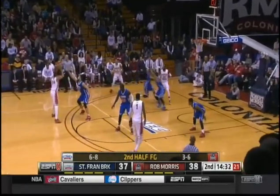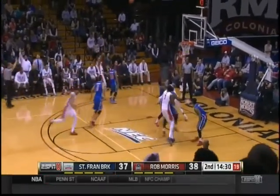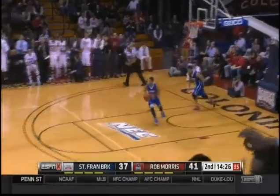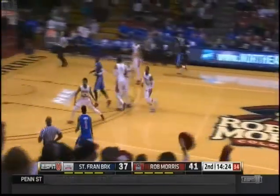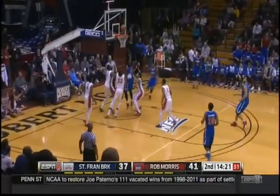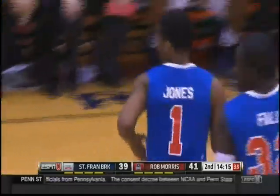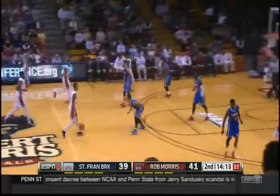That was an eight-point halftime lead for Robert Morris. Marquise Reed from way out — we call that run-outs. That's just a simple run-out pop-back. A circus shot set up beforehand — get there before the defense is set. Good way to beat the zone. Brink, the fancy bucket.